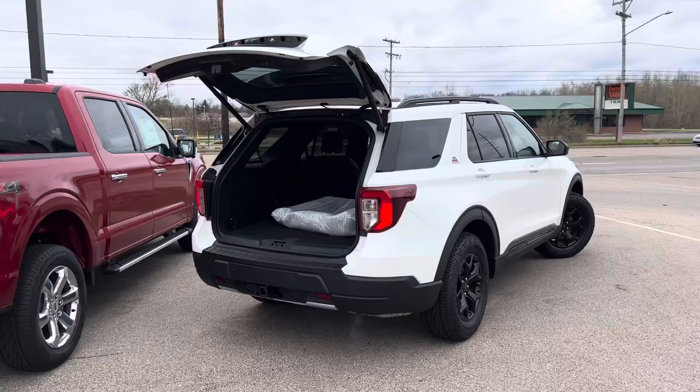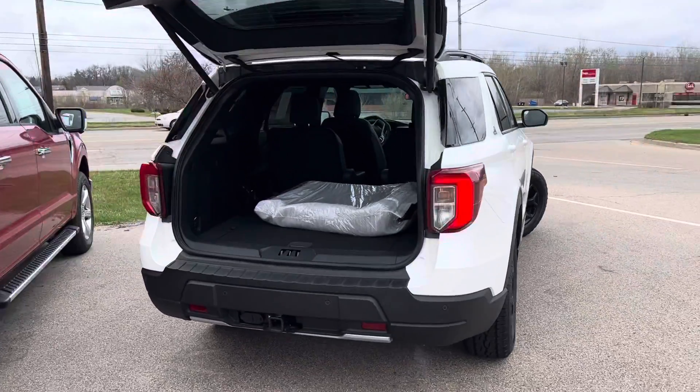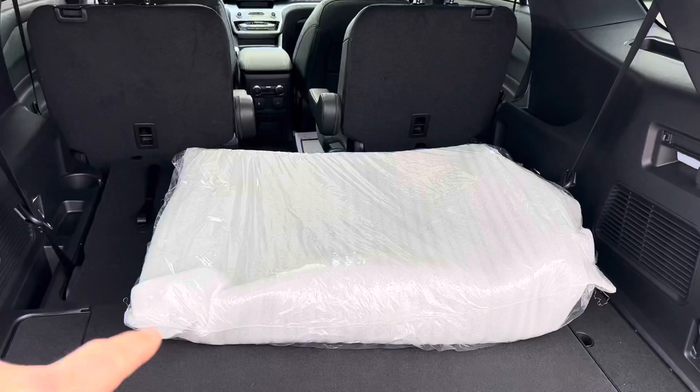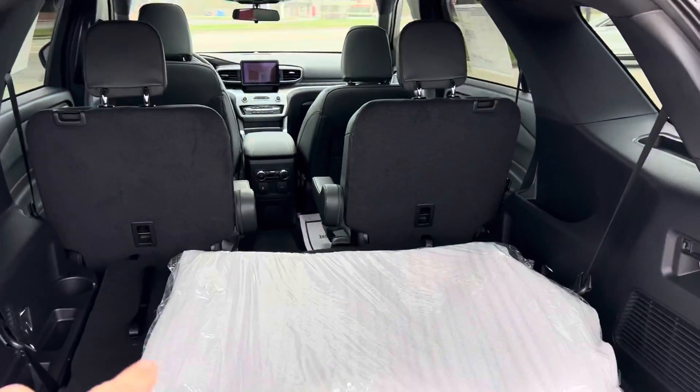There's also a few other things. Obviously, power liftgate, towing package, backup sensors, all of their floor liners are in here. Below this is the third row — you know what that looks like.